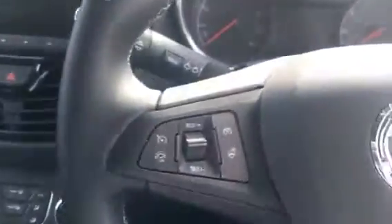5 speed manual gearbox with a manual handbrake, an adjustable steering column with cruise control and audio mounted controls, electric door mirrors and electric front windows.